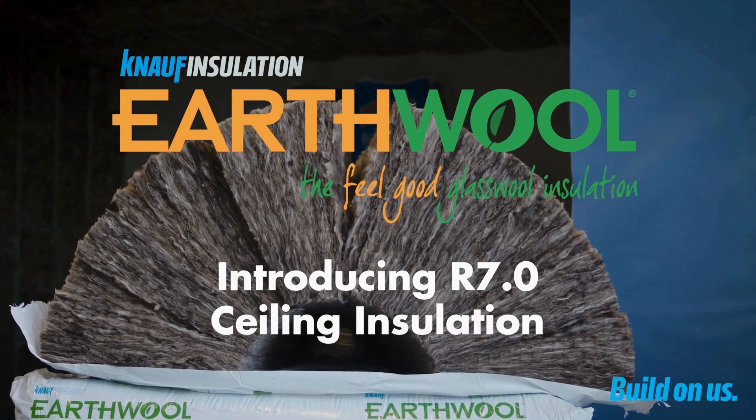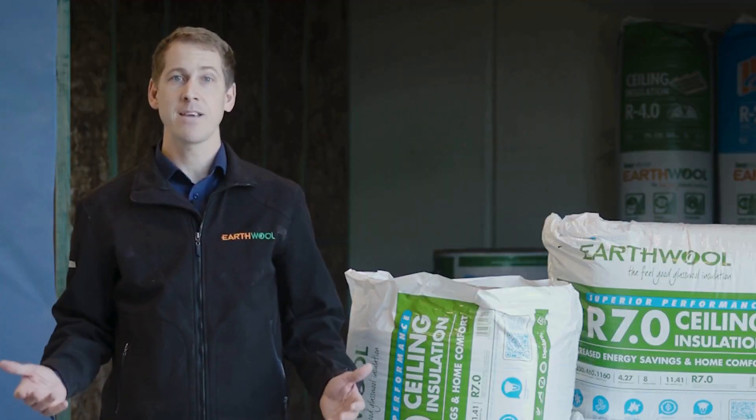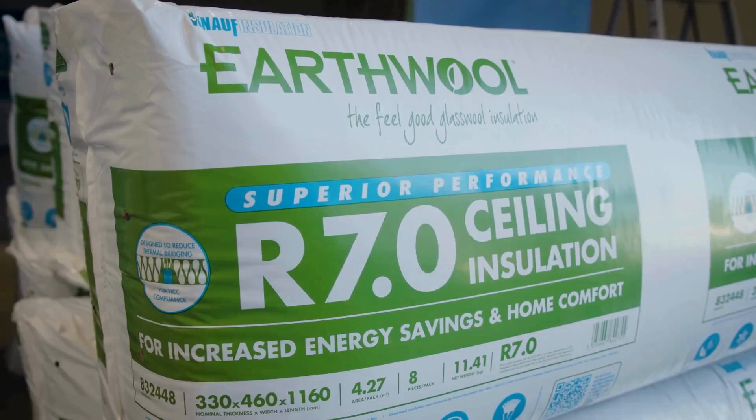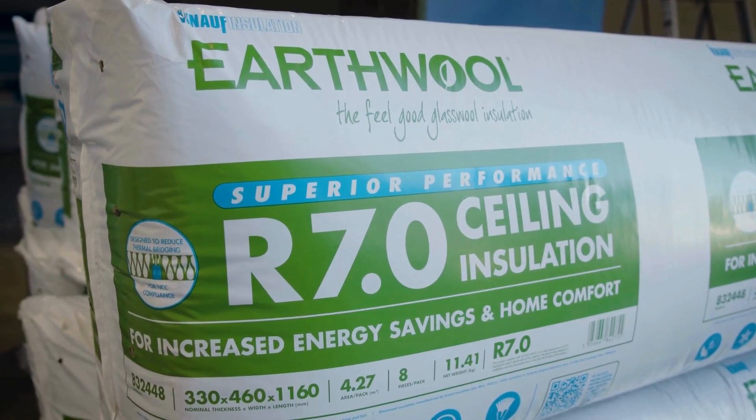Hi everyone, I'm James Bedford from Knauf Insulation, and really happy and pleased today to present our brand new EarthWool R7, which is the highest thermal performance insulation in the market.